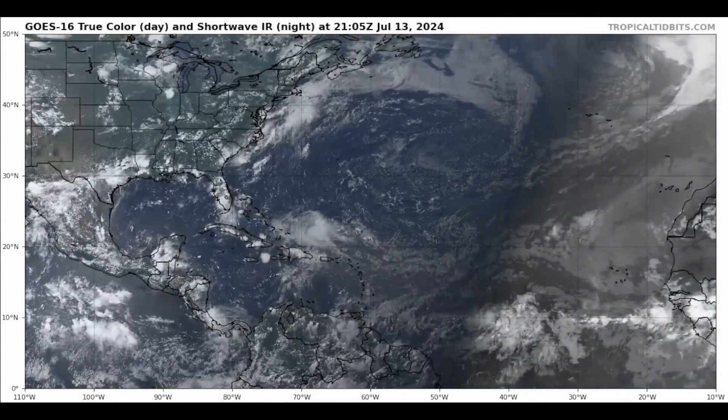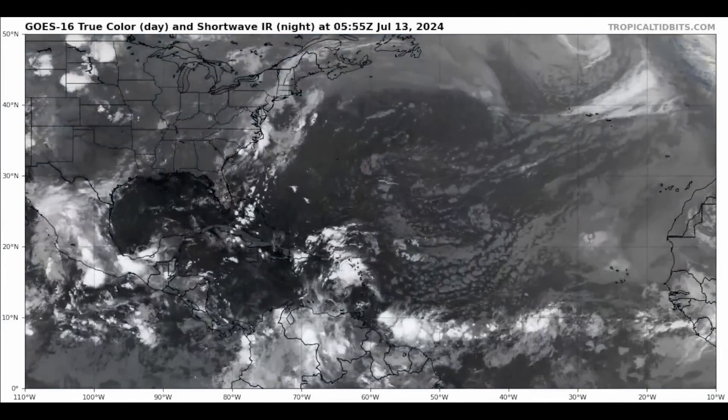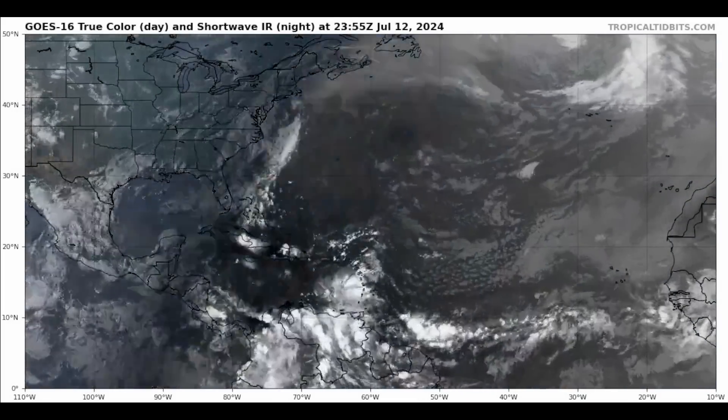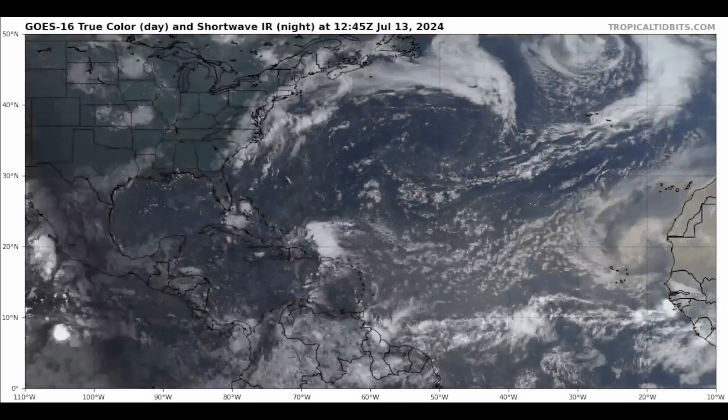Good afternoon, everyone. It's David Schlothauer here with another detailed tropical weather outlook and discussion for Saturday, July the 13th, 2024.